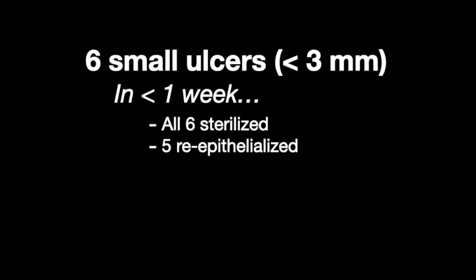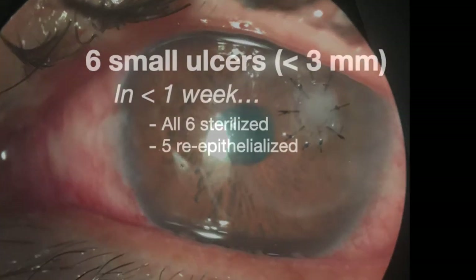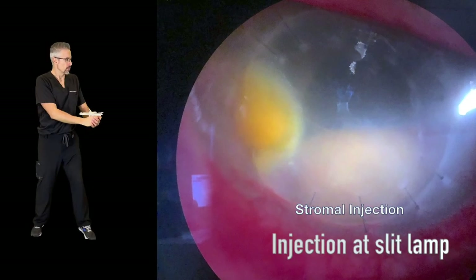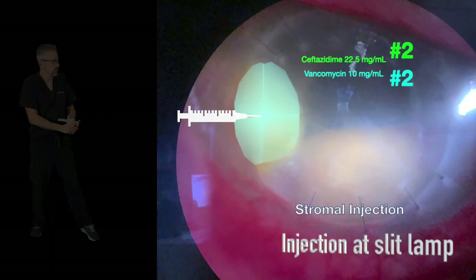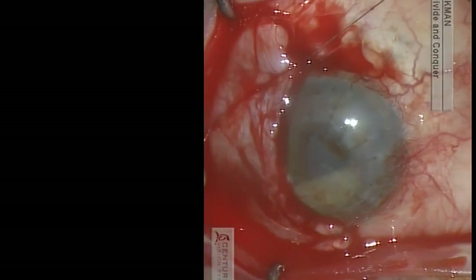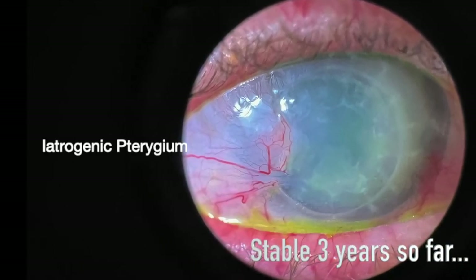Just one of our smaller ulcers failed to re-epithelialize in a week, broke down, and needed a mini-PK. So for big ones, inject on consecutive days. And because epi can't grow over mushy necrotic stroma, pull a flap over — the retracting flap will stick to bare stroma, making an iatrogenic pterygium over the dead ulcer.